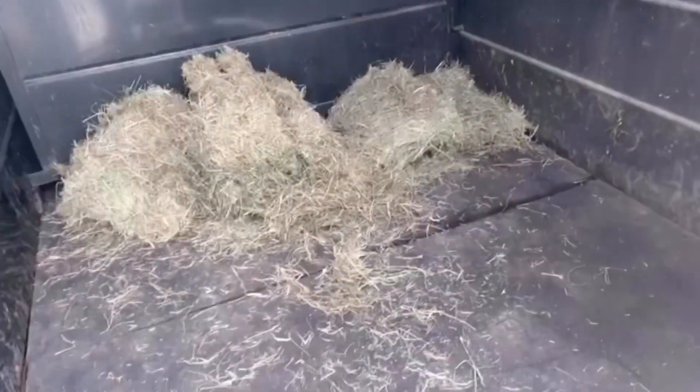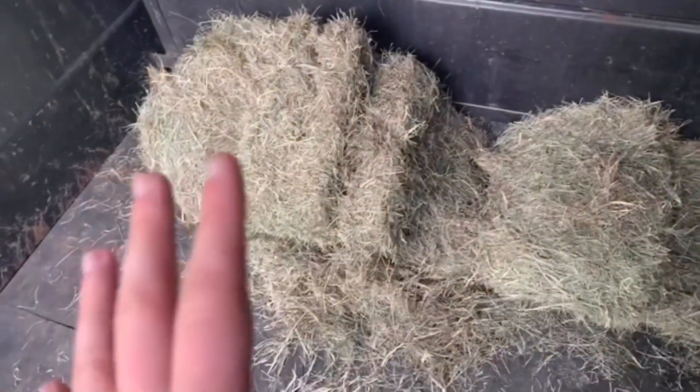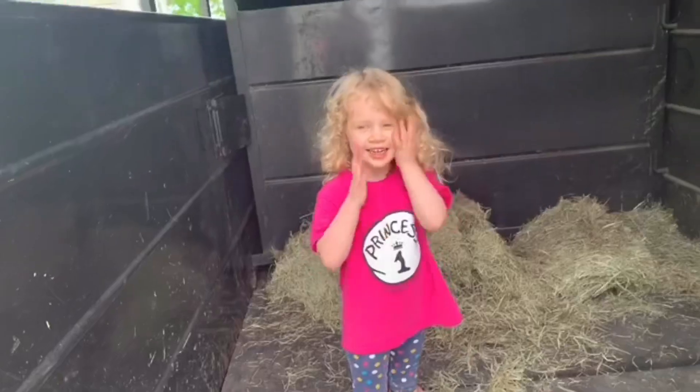This is kind of the trailer setup. Clover's not going to be tied up in here, but we did get some Bermuda hay for her. I'm not going to tie her just because she has never been in a trailer this long — it's going to be about an hour and a half ride. I want her to be able to freely stand in here. This trailer is actually a very smooth ride; we've ridden in it and it's really nice.